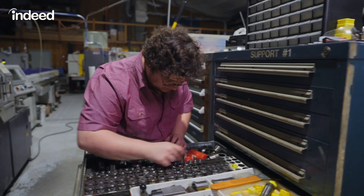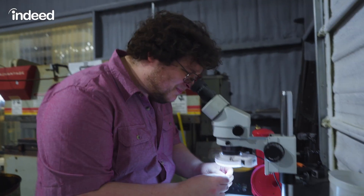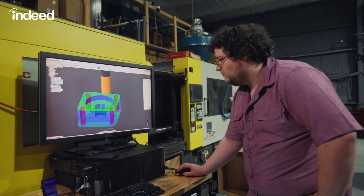It's not the dirty, grimy industry it used to be. It is a high-tech industry, and you really get to play with cutting-edge technology. Hi, my name's Ben, and this is a day in the life of a machinist.